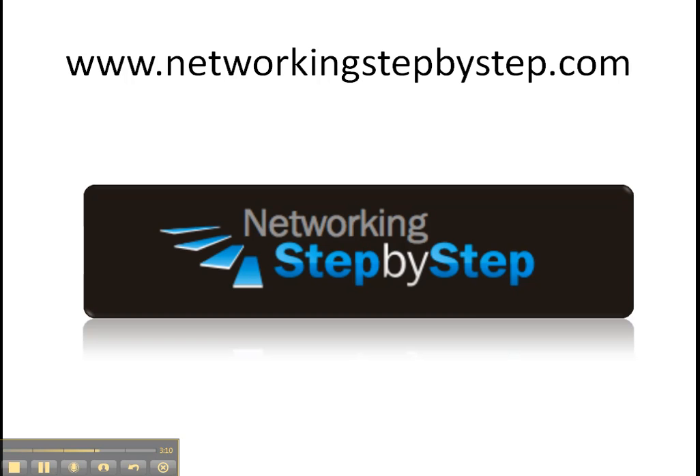Thanks for listening to this video blog with Dale. If you like what you just heard, we hope you will drop by our web address, networkingstepbystep.com, and see the famous video cheat sheet for yourself. You should also share our web address with your friends and colleagues, and be sure to check out our archive section on our website for previous video blogs.